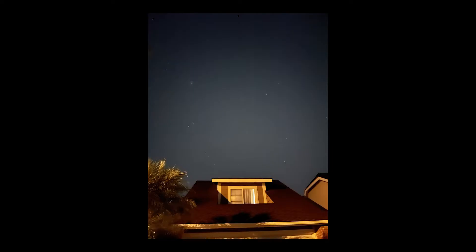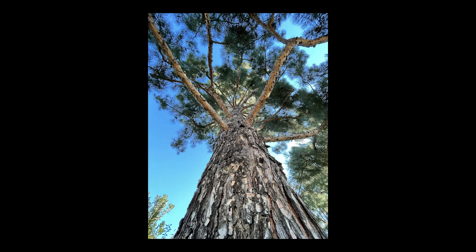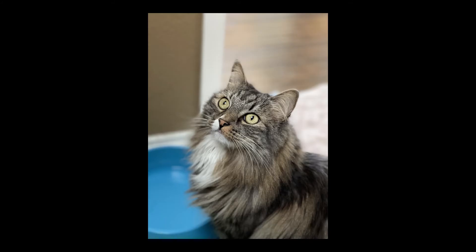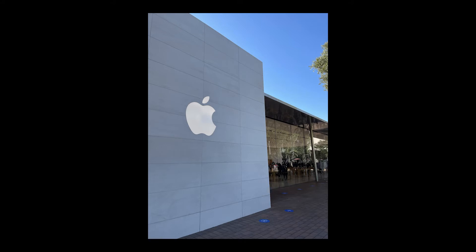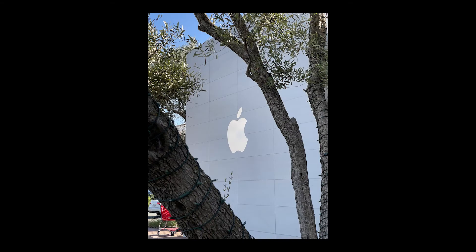They have a lot of software features like Deep Fusion and Night Mode that help enhance photos, and that's something I was really excited about. Taking a look at what I've seen from using it, it doesn't seem like a crazy drastic improvement. It obviously looks way better than the iPhone XR, but it still resembles an iPhone photo — it's not like a DSLR. I was hoping it would be on that next level.